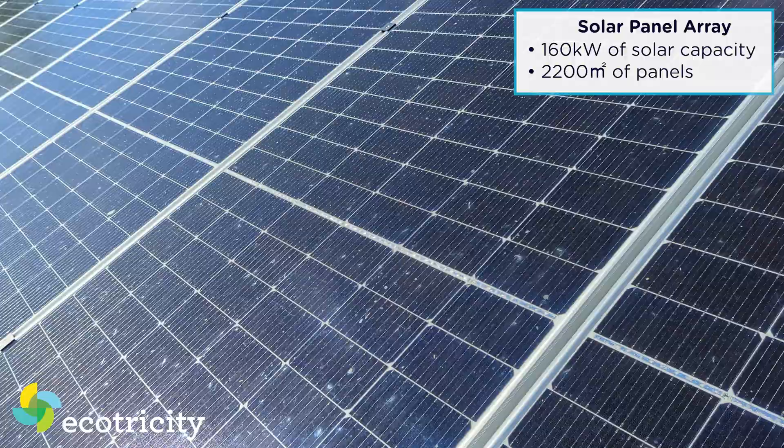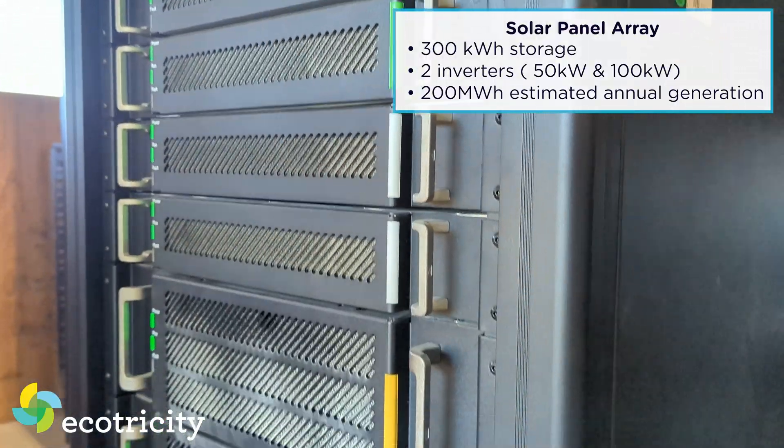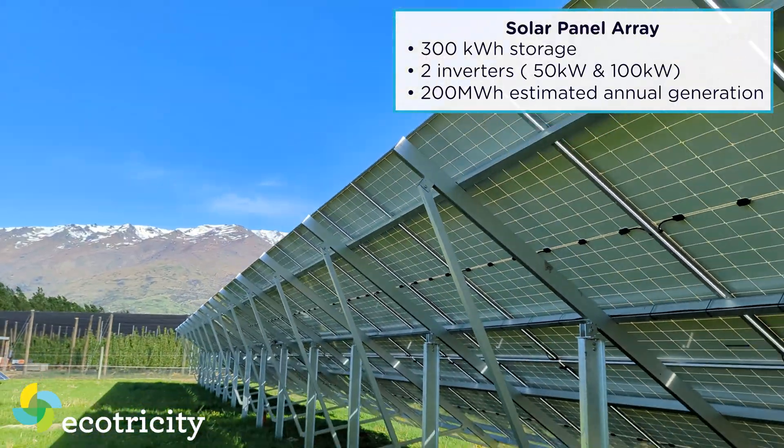This is Ewan — he is the co-owner and the orchard manager. How big is the solar array? So we have 160 kilowatts peak generation. There are about 300 solar panels here. We have 300 kilowatt hours of storage, and 150 kilowatts of inverters. That's more power than you can use, right? That is far more than we can use — I couldn't use that if I wanted to.